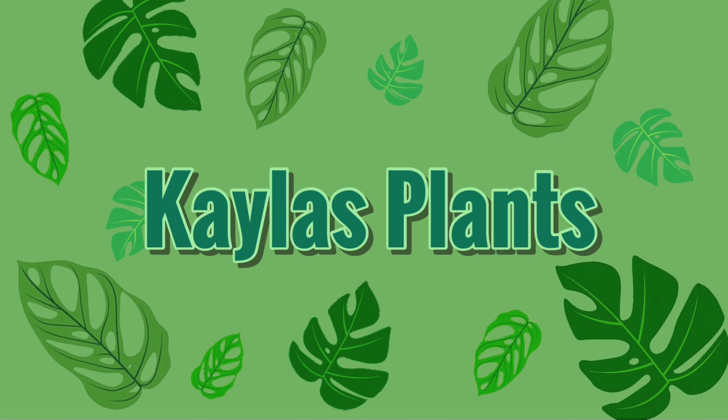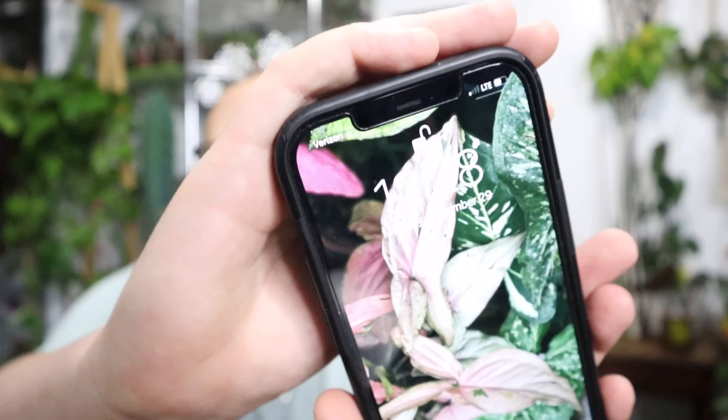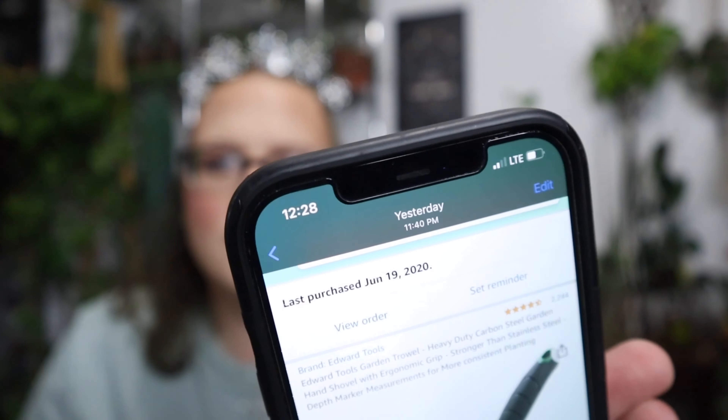Now that we have gotten the puppy out of the way, let's go ahead and talk about all of the plant products I bought off Amazon and whether or not I believe they were worth it and worth your money. I tried to be extra prepared for this video. It is midnight — 12:28 — so I want to make this a smooth video.